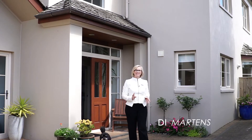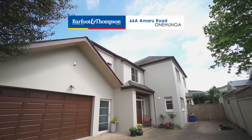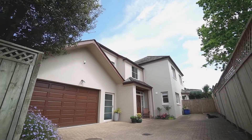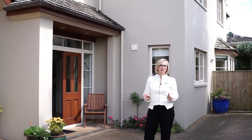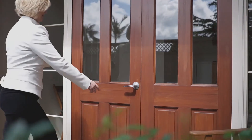Hi and welcome to 66A Amaru Road in One Tree Hill. This is a brilliant family home — very deceiving from the front, but you need to come and take a look. Five to six bedrooms, two living, three bathrooms, plenty of room for a growing family. Come with me and take a look through.